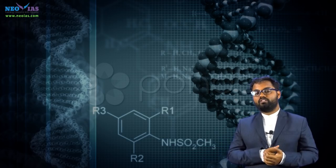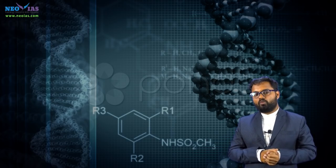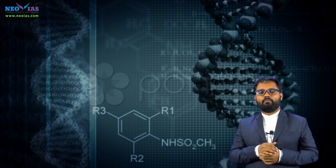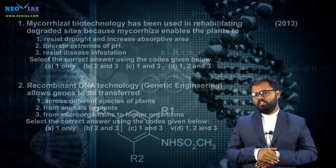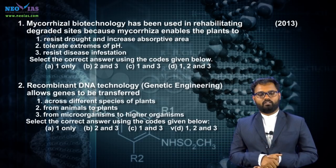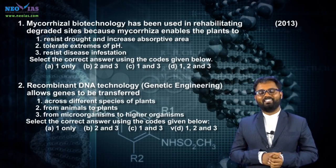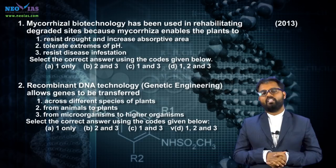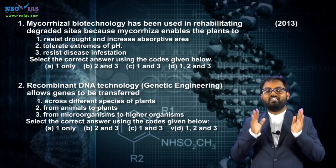If you analyze the previous year questions from 2011 to 2014, you can see questions related to GM crops. So far, UPSC has asked questions about BT cotton and BT brinjal. In 2017, UPSC may ask a question about GM mustard, because GM mustard was in the news repeatedly in 2016. In 2013, UPSC asked a question about mycorrhizal biotechnology and genetic engineering, which will be discussed in our biotechnology classes.